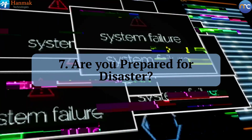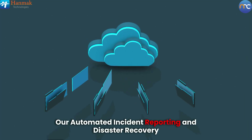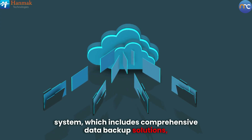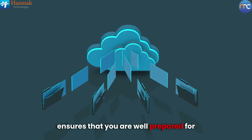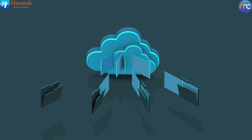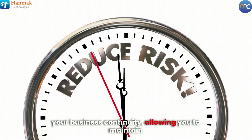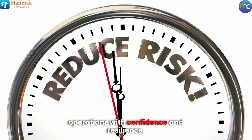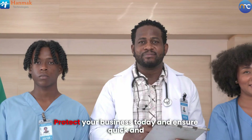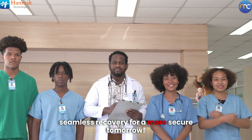Are you prepared for disaster? Our automated incident reporting and disaster recovery system, which includes comprehensive data backup solutions, ensures that you are well prepared for any IT failures or emergencies. This proactive approach significantly mitigates risks to your business continuity, allowing you to maintain operations with confidence and resilience. Protect your business today and ensure quick and seamless recovery for a more secure tomorrow.